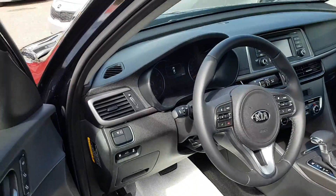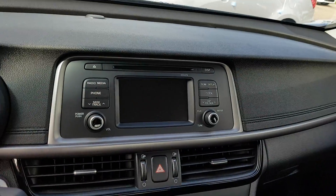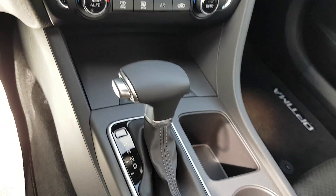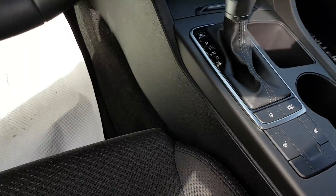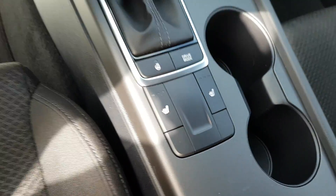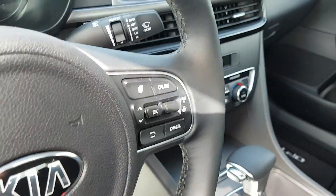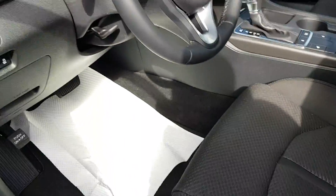Taking a quick peek inside the Optima — you have your backup camera, which is a really nice feature. You have dual climate control as well, so you don't have to be sweating when your passenger is really cold. You also have a heated steering wheel, heated seats, Bluetooth and cruise control on your steering wheel, and automatic headlights so you can leave those on at all times.